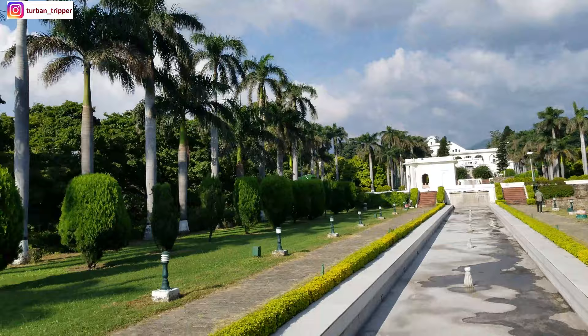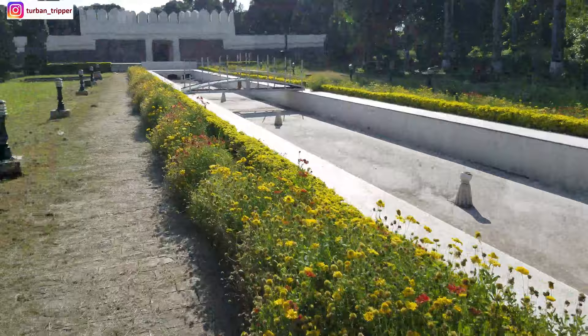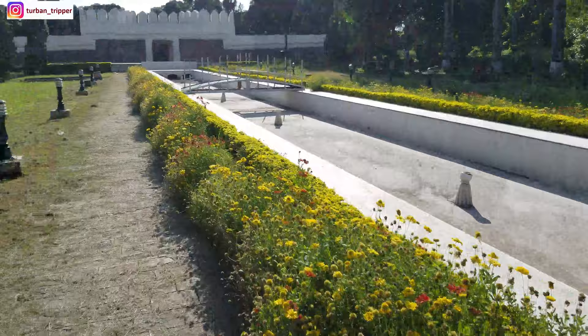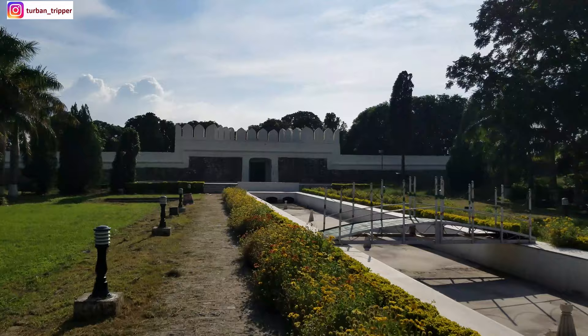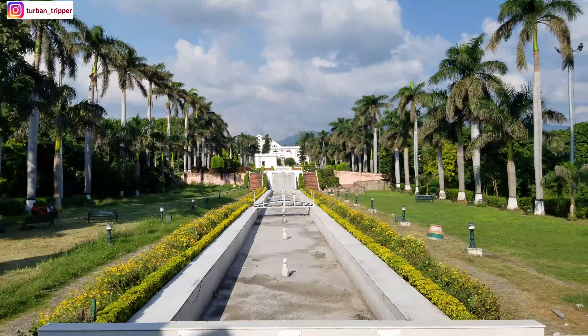This is the Jal Mahal and the water canal, which goes all the way to the last gate. So until we walk here to the last gate — can we do a stay arrangement here? Well, the answer is yes. There are some deluxe AC rooms available here which you can book.